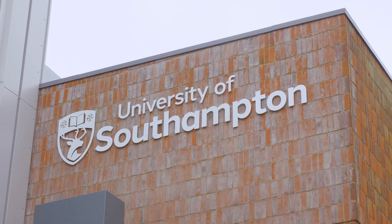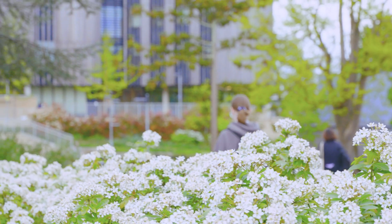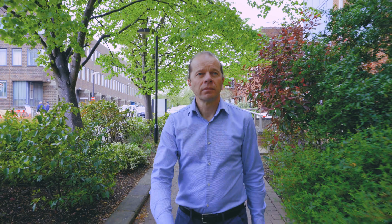I'm Simon Coles and I'm a Professor of Structural Chemistry here at the University of Southampton in the UK. I'm also the director of the National Crystallography Service, which is a high-powered facility funded to look at samples that can't be investigated on conventional home laboratory sources. And so we collaborate with colleagues all across the country to look at their toughest problems.